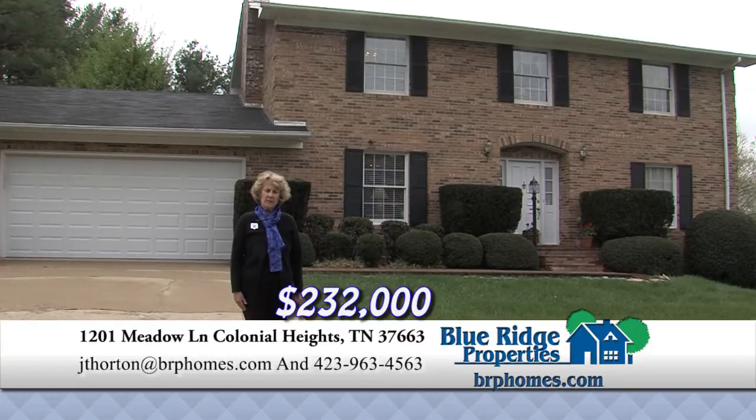New kitchen with cherry cabinets and quartzite counters, a den with a stone fireplace, an office area, a sunroom, and full-size tennis courts and basketball courts in back.